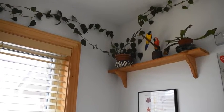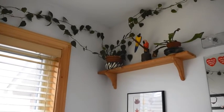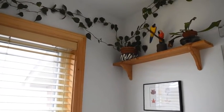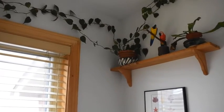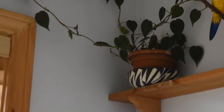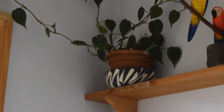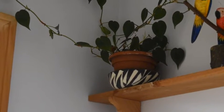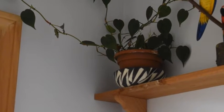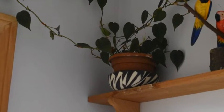Nevertheless, there is light in this bathroom and there are conditions to grow plants. I am taking advantage of it and I have a shelf here with a plant which is called Philodendron Hederaceum. Hederaceum means ivy-like and philodendron means loving trees or being attracted to trees. So this is a plant that is attracted to trees and is like an ivy.